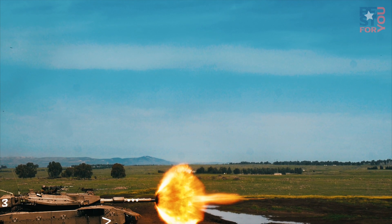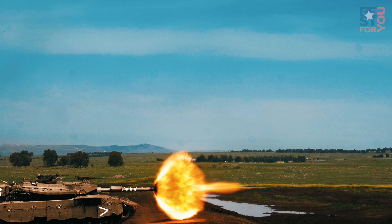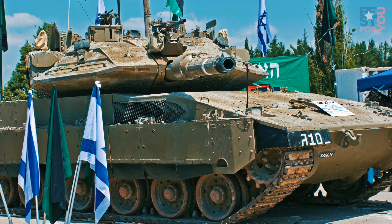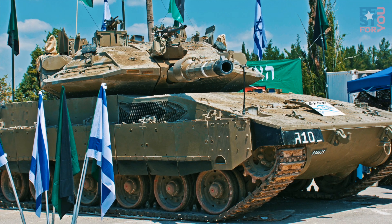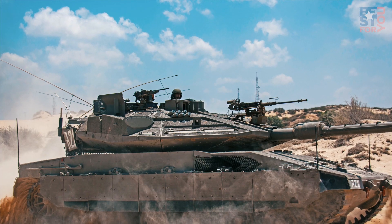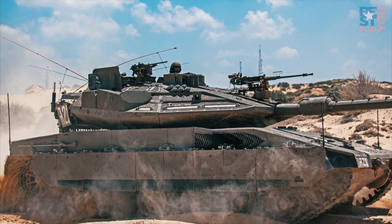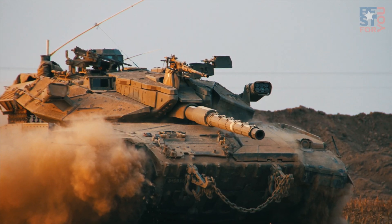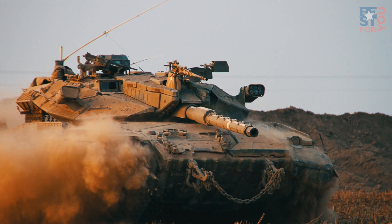Protection is the number one priority of the Merkava, and the tank makes considerable use of modular armor, which can be removed and replaced quickly. Even the paint and exhaust were taken into consideration, as developers wanted a tank which was hard to see even with thermal viewers. Extra protection is provided by the Trophy system, which can detect incoming threats and destroy anti-tank missiles and rockets with small explosive charges. For offense, the tank uses a 120mm smoothbore gun firing high explosive and armor-piercing rounds, as well as the domestically produced Lahat guided anti-tank missile.